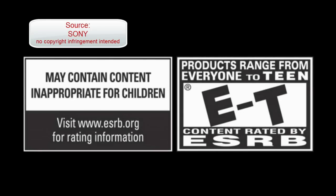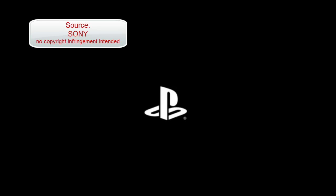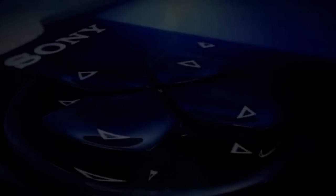Hey guys, we are here with the PlayStation Vita, or the previously called Next Generation Portable by Sony. Sony announced their next portable gaming device, the PlayStation Vita, yesterday at E3. So I am going to go through some of the specs and features of this device.